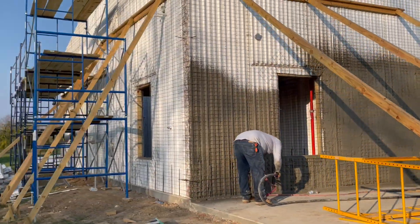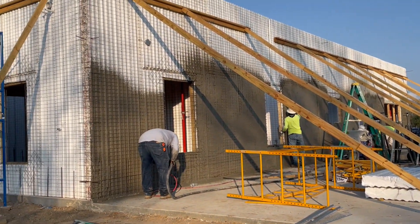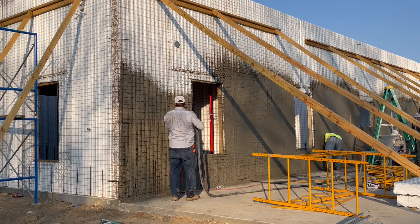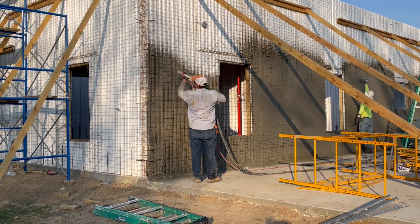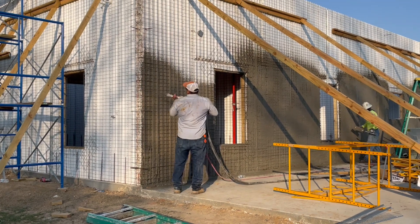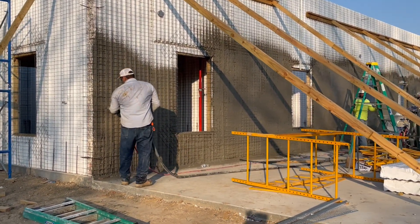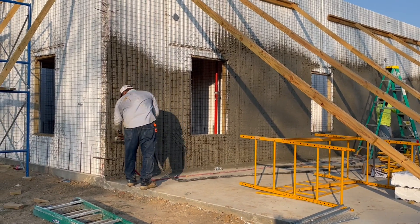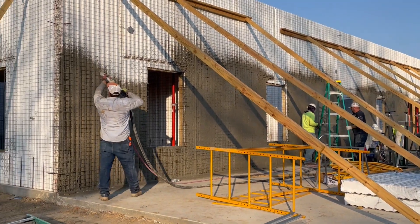These homes, once complete, will be earthquake-resistant, hurricane-resistant, fire-proof, with great acoustical and sound deadening qualities, pest-resistant, termite-resistant, flood-proof. The name is almost indestructible — even bullet-proof.